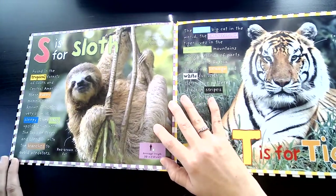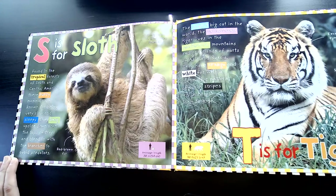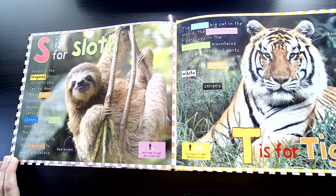S is for Sloth. Found in the tropical forests of South and Central America, these furry mammals are known for being very slow and sleepy. They hang upside down from the tops of trees and blend in with the branches to avoid predators.